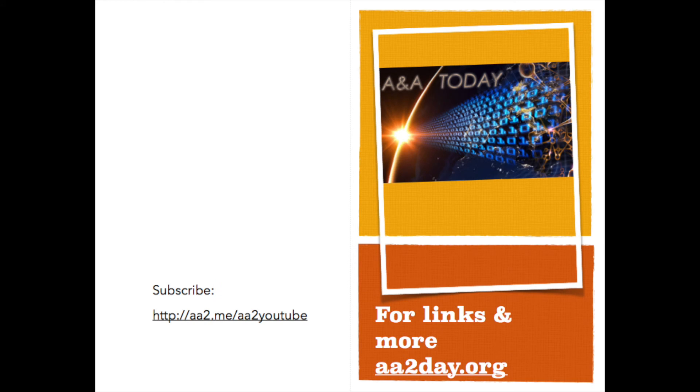For links and more, go to aatoday.org. This is Lance Lichter.